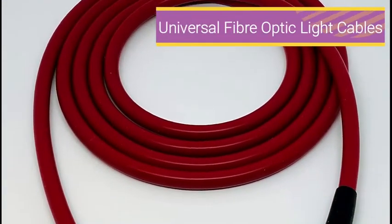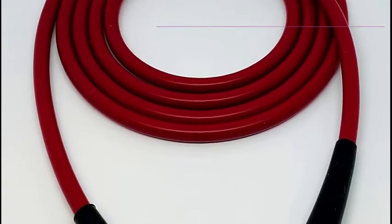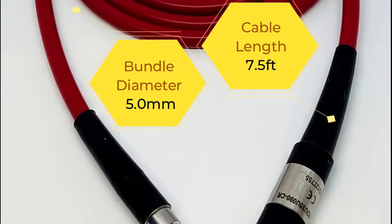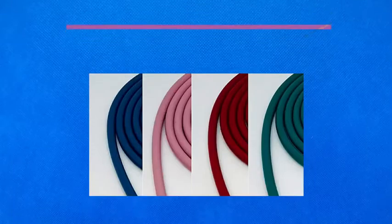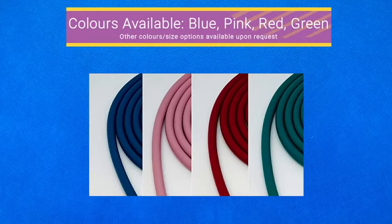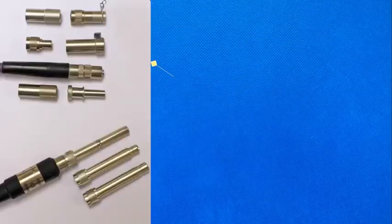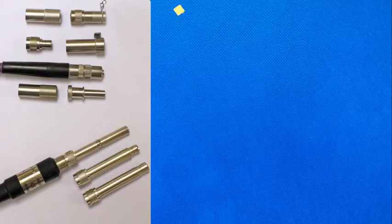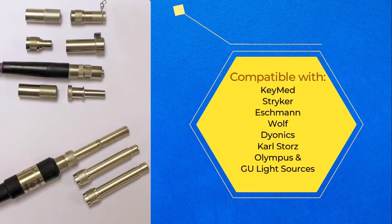High quality, versatility, performance and reliability go hand in hand with these fully autoclaveable universal fiber optic light source cables. Available in blue, pink, red and green, these light source cables can be used with a combination of light source and instrument adapters to suit your requirements.